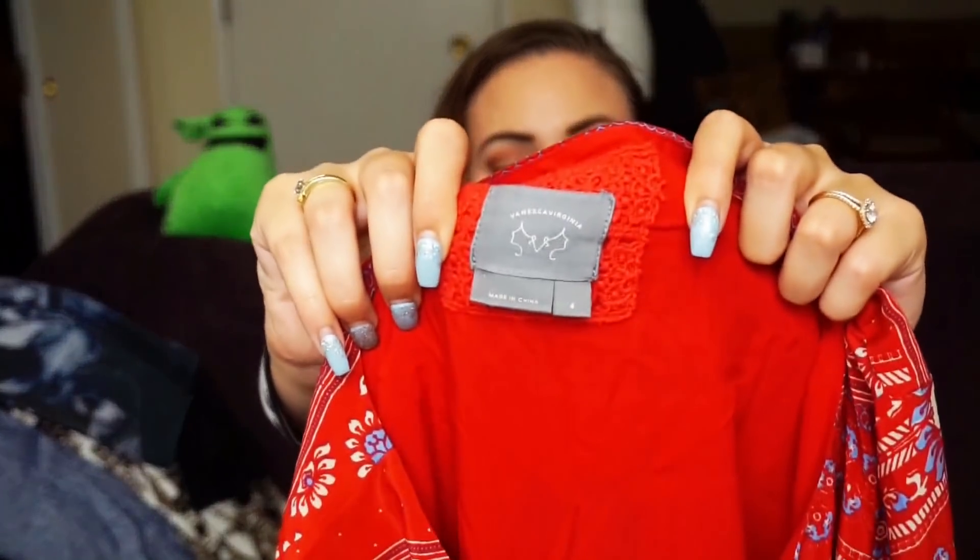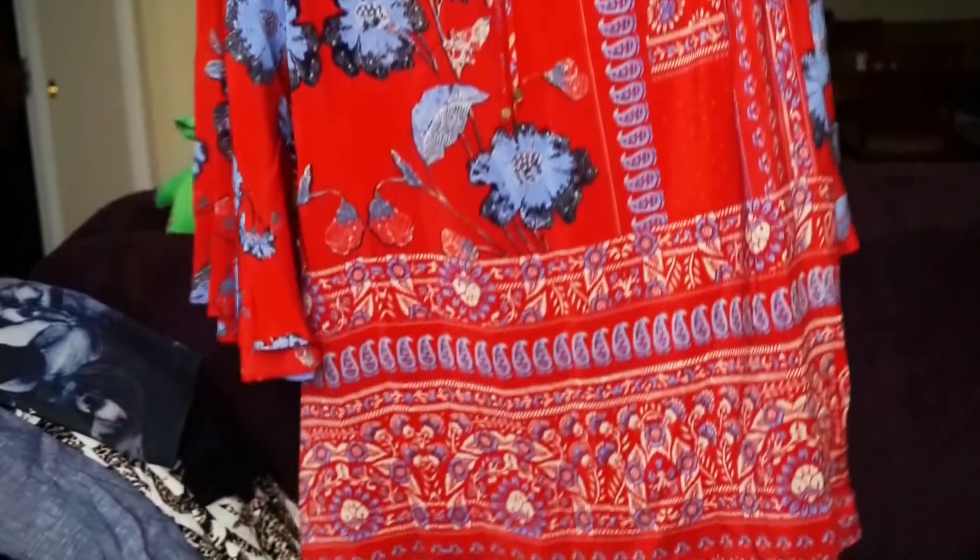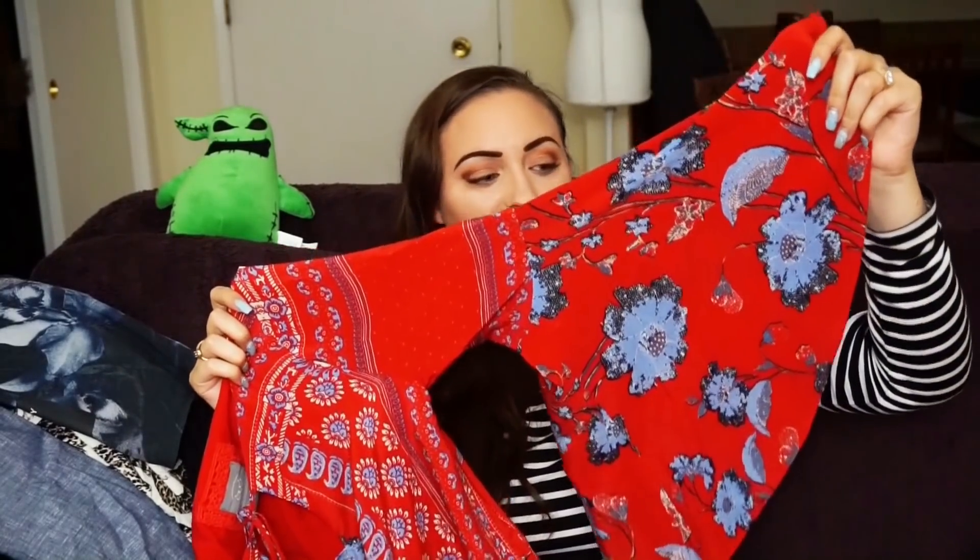If you guys are wondering, it's a size small, or size four, and it's Vanessa Virginia. They had another Vanessa Virginia dress but it wasn't up to par, so I left it. When I saw this I was so happy because it was just beautiful — it's red. I don't usually pick up red but I thought it was gorgeous. It reminds me of Raya Was Here — if you guys watch that travel channel, I love her. Raya and Louie are my favorite travel couple. She wears flowy things like this and I really love her style.